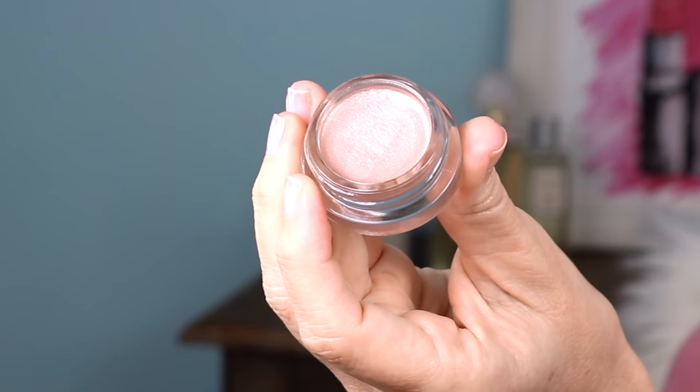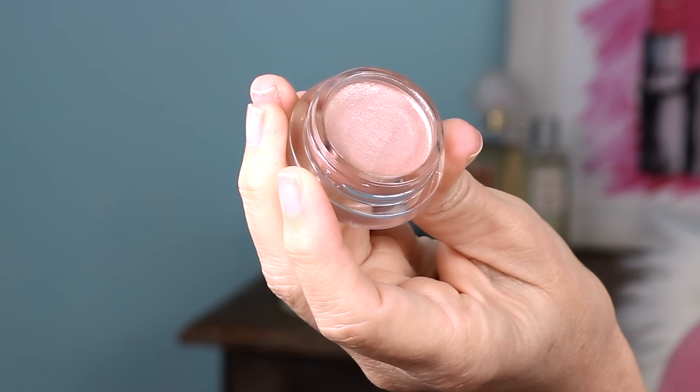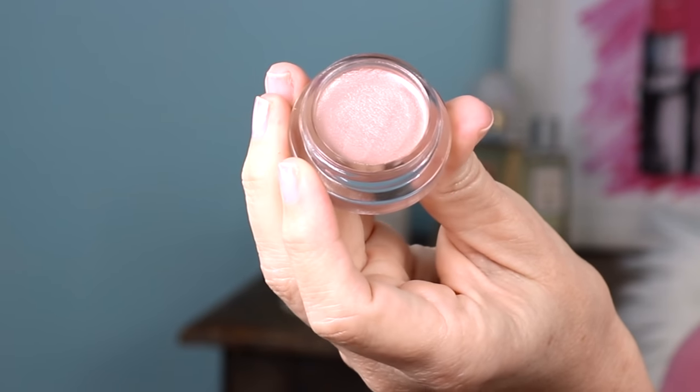Another Revlon cream shadow I hadn't tried yet is number 730, Praley. Just like creme brulee, this is great for the mobile lid to make it stand out and add a little extra glam. It does come with a brush that clips right into the lid — I don't usually use it since I have other brushes I love, but if I was traveling and didn't want to carry as many things, it would definitely come in handy.